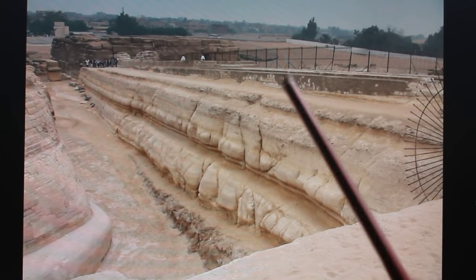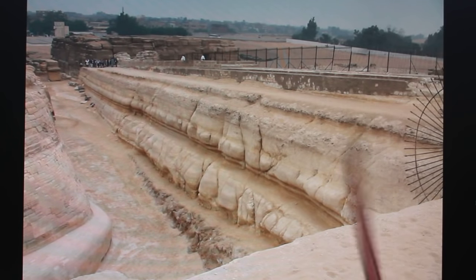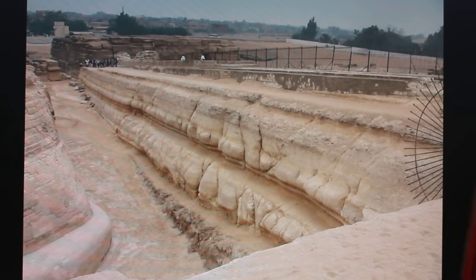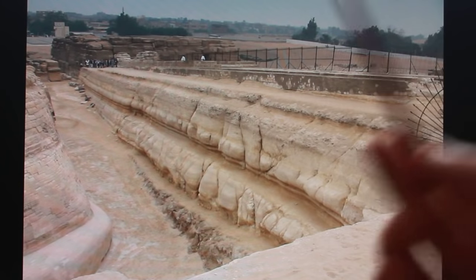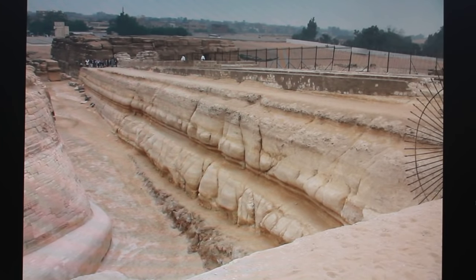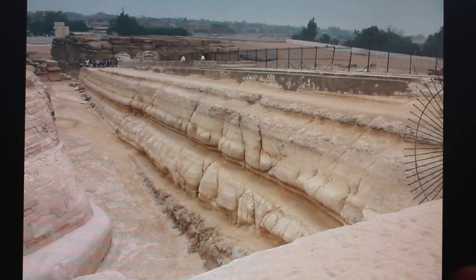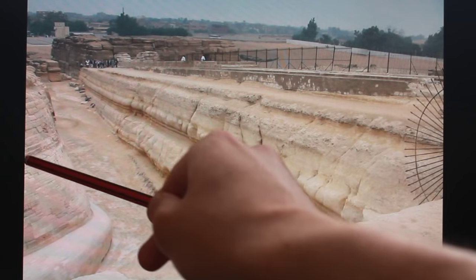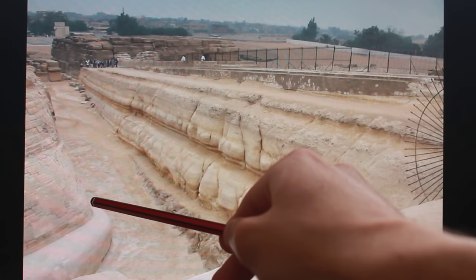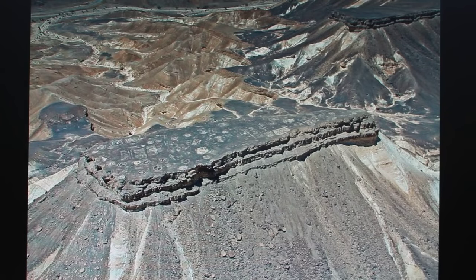Schoch used to say the Sphinx is maybe 5,000 to 7,000 BC; recently he's pushing it back to 10,000 BC. And I'm going to say that's not long enough for this — no way. This is geological time. Geological time creates something like this. There are bricks on the Sphinx — these bricks were put here in the Old Kingdom to preserve it. The Sphinx is way older than the Old Kingdom.